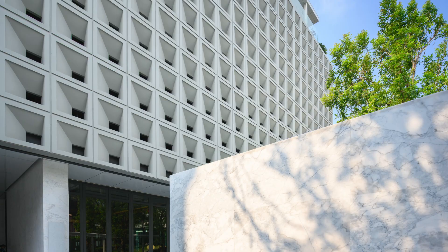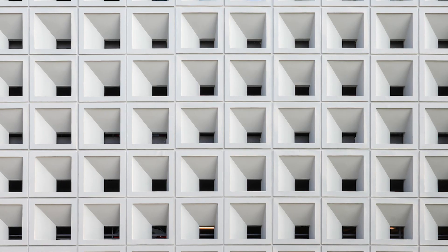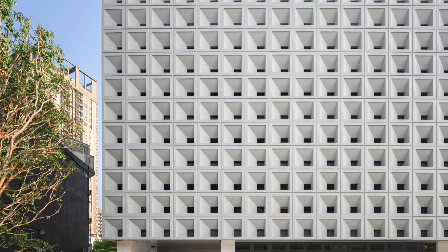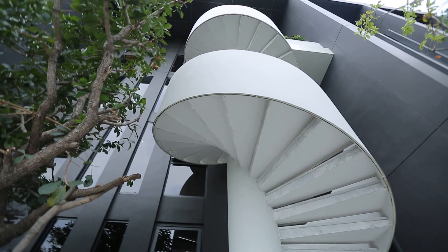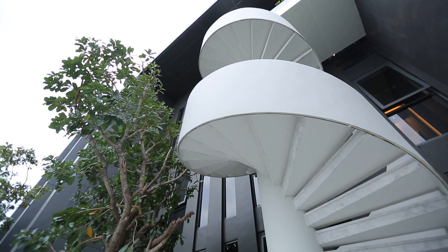The geometric cement provides shades and ventilation, with details such as geometric elements in an organic sculptural form through the spiral staircase between each level.